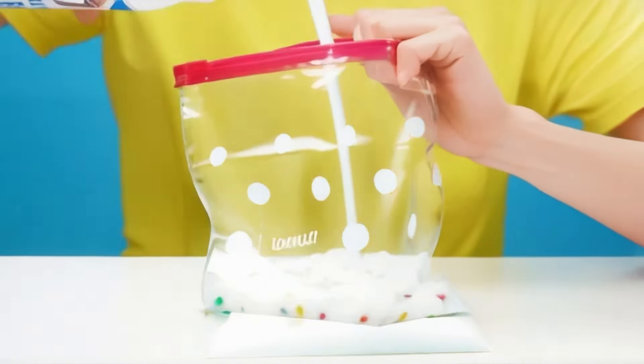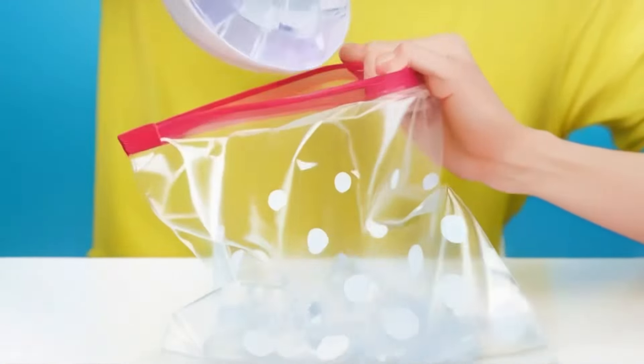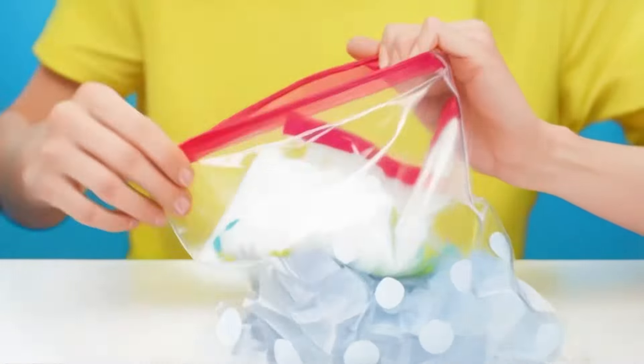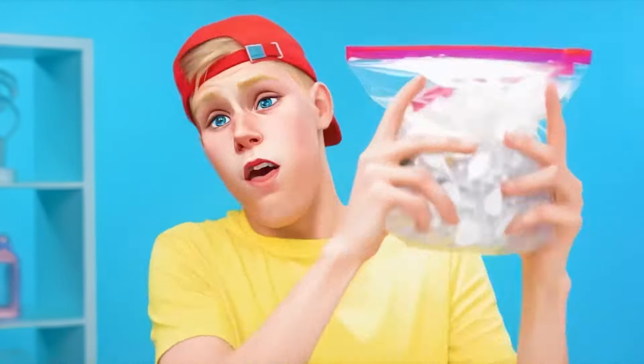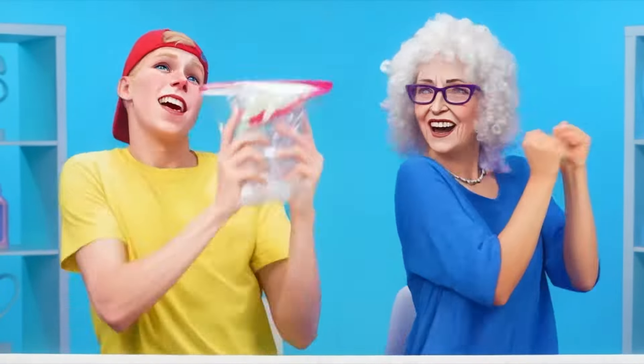I'll add some M&Ms and milk. Now I'm going to close it tightly. I'll take another bag and add ice cubes to it. I'll put the finished ice cream mixture inside and pour more cubes on top. You need to close the package and shake it well. It even sounds like music.